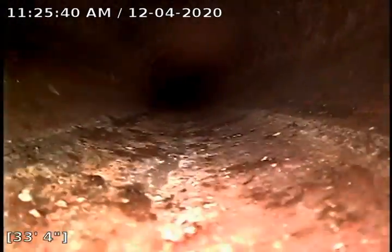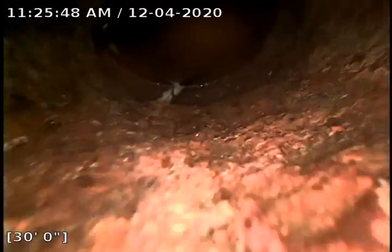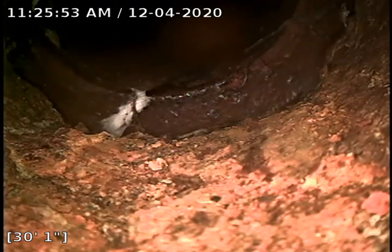I'll show you what I mean. It's a pretty large offset. Looks like that's where the cast iron transitions to the clay line. We do have quite a bit of an offset here and it's on the high-rise end of things, so things could pool here and things could also collect here.